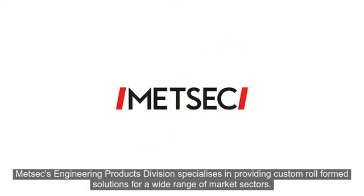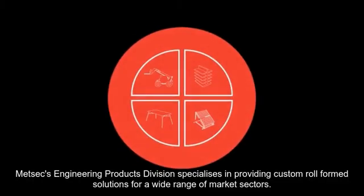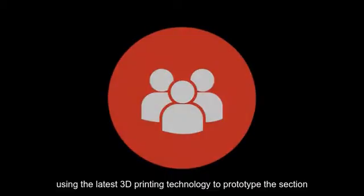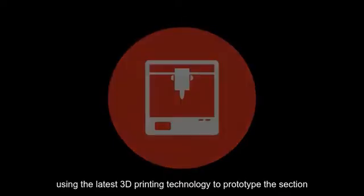METSEC's Engineering Products Division specializes in providing custom roll form solutions for a wide variety of market sectors. Our service starts with design, working alongside our customers to develop the optimum solution, using the latest 3D printing technology to prototype the section.